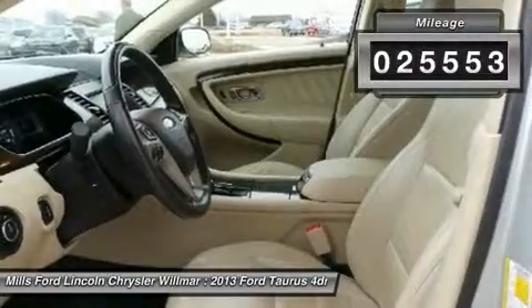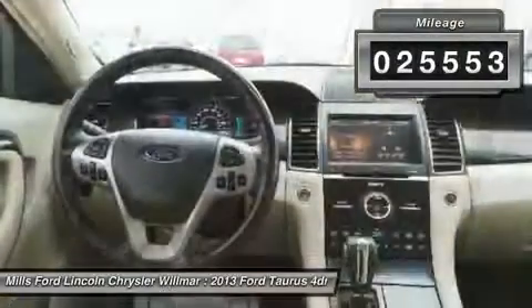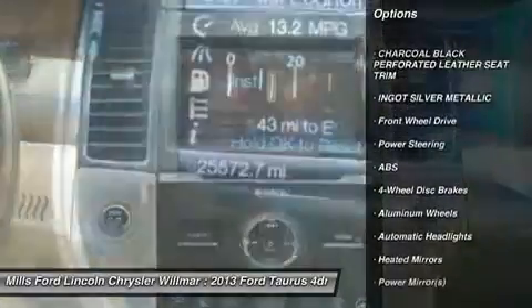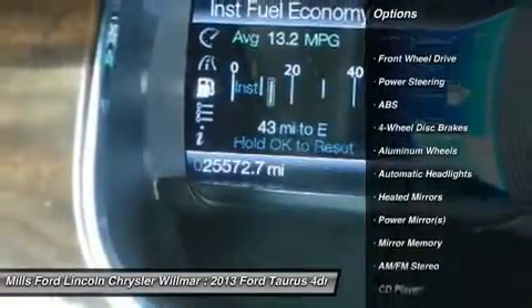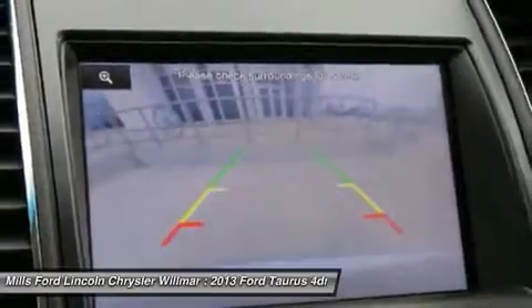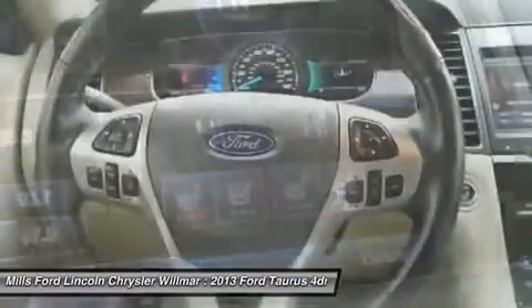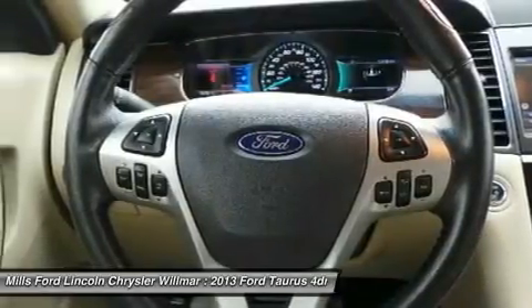This vehicle has less than 30,000 miles. Here are some of this vehicle's great options: power passenger seat, remote engine start, keyless entry, steering wheel audio controls, anti-lock braking system, Bluetooth, leather-wrapped steering wheel, adjustable steering wheel, power steering, and floor mats.